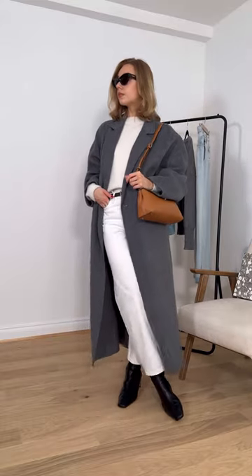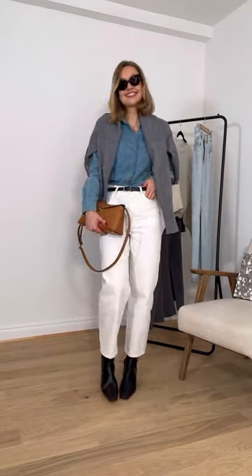1. A grey coat. 2. A tan bag. 3. A denim shirt. 4. White jeans.